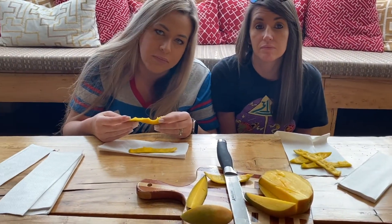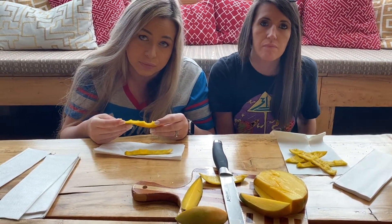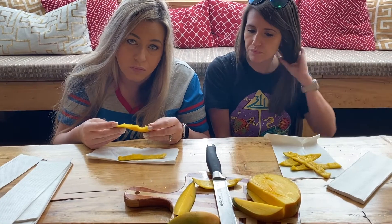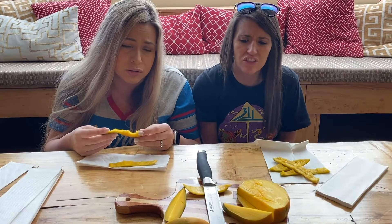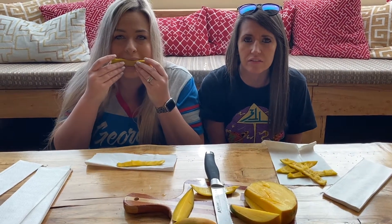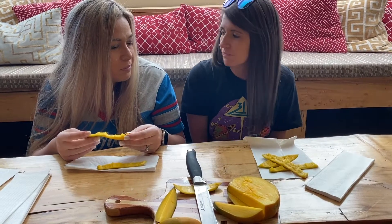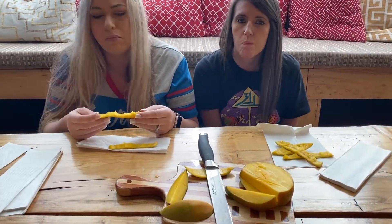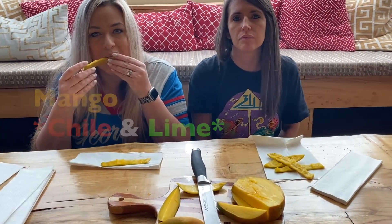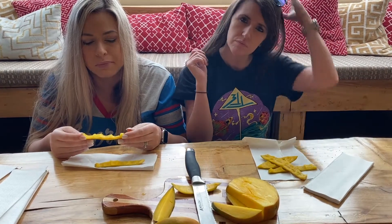Andy says he hasn't eaten mango in a while. Sarah mentions her parents like mango with salt, but she's never been able to enjoy it that way — she doesn't like salt or sugar on any fruit. She explains that in Mexico they like to put chili powder and salt on mangoes.